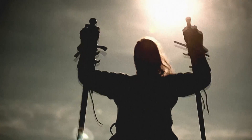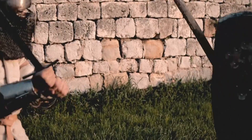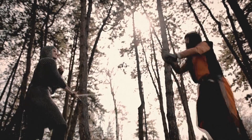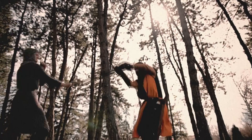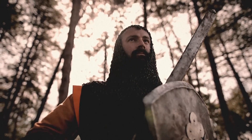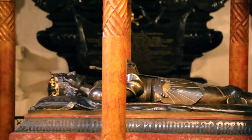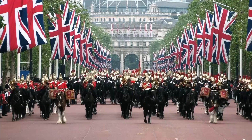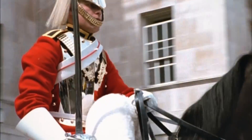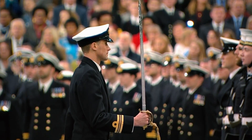The sword. A well-placed blow from this ancient weapon changed the course of history countless times. Carried into battle by warriors and kings, and instrumental in carving out empires for thousands of years. Despite advances in weaponry, for militaries around the world, the sword is still an important and symbolic weapon, even if it's rarely used on the field of battle.